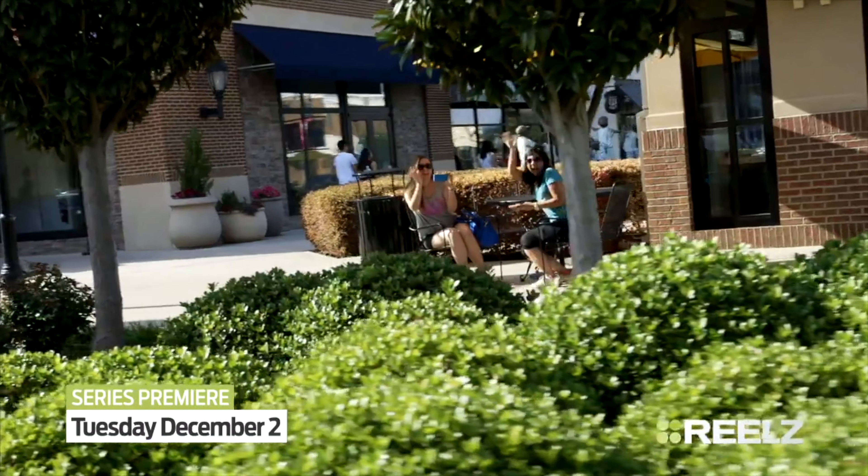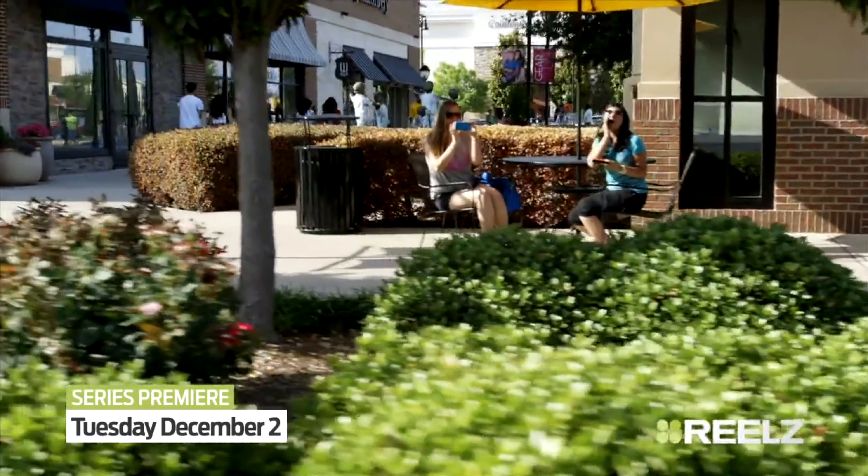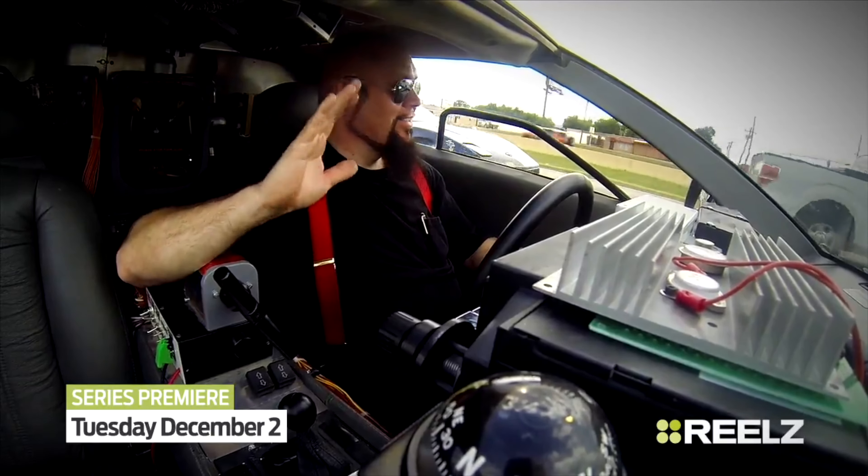Everywhere you go in this thing, people are going crazy. You're taking pictures, stopping traffic — it happens everywhere I go.